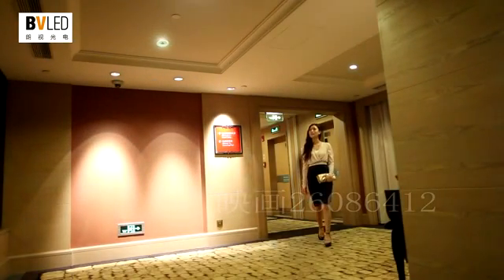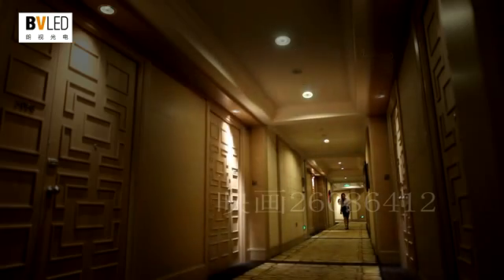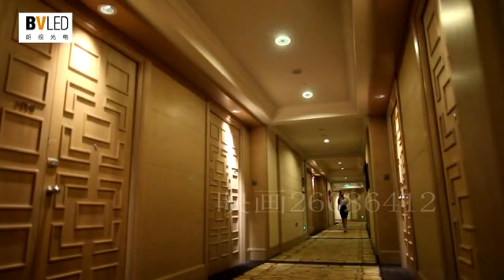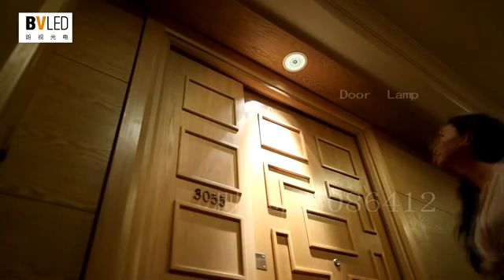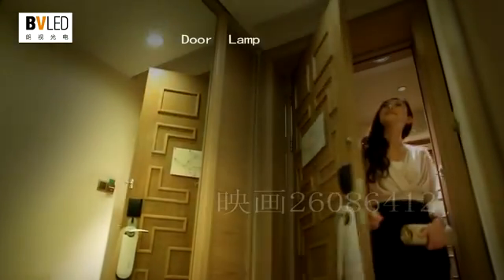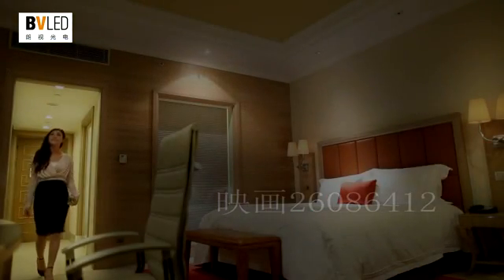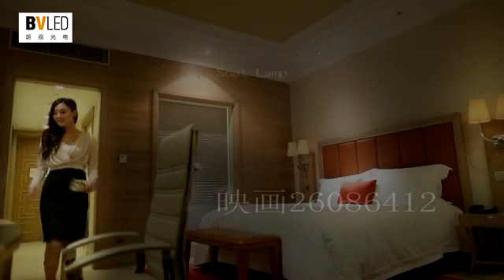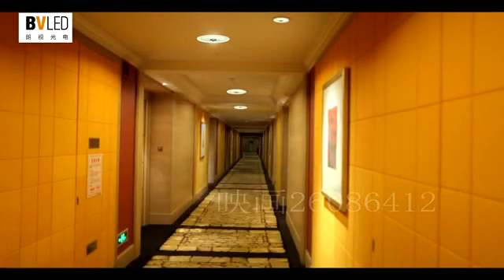The intelligent corridor lamp improves upon the traditional auto-detection lighting approach — on when people come, and still on when people leave. It is fully intelligently controlled, without the need for human interface or a control system. No need to change original wiring; simply replace it directly to realize true intelligent control, ensuring lamps before you are lit and lamps behind you are intelligently dimmed or turned off.